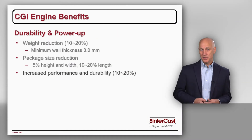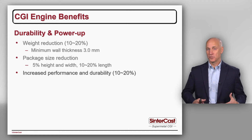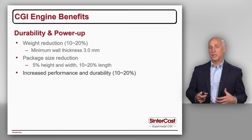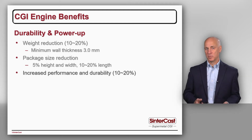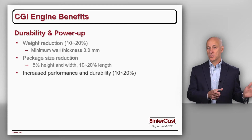The next opportunity for CGI is increased performance. As we load the engine more heavily, we also need to ensure that it's durable. CGI being stronger and stiffer, we can increase the peak firing pressure, therefore increasing the horsepower and the torque — specifically the horsepower per liter or the torque per liter. We do this for cylinder blocks where a low-power version of an engine may be produced with a grey iron cylinder block and a higher-power version produced with a CGI cylinder block in exactly the same foundry tooling.